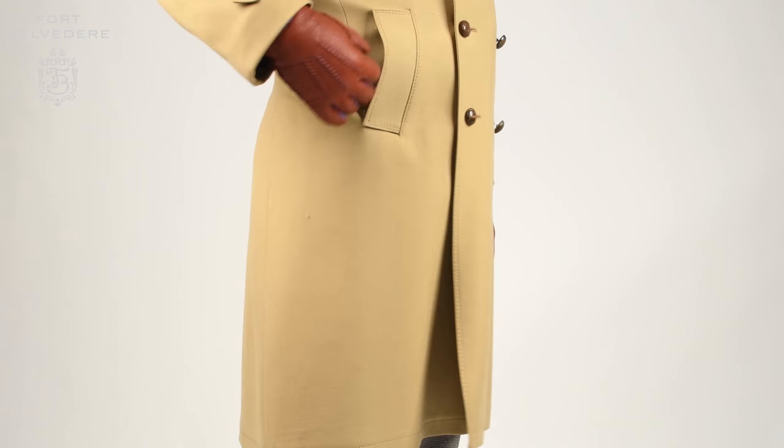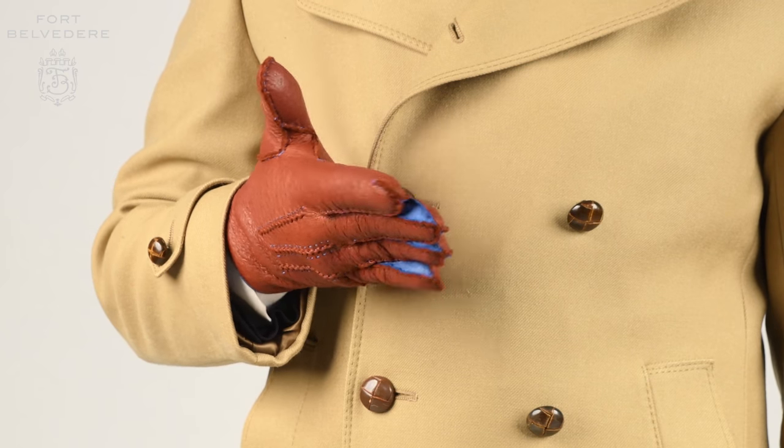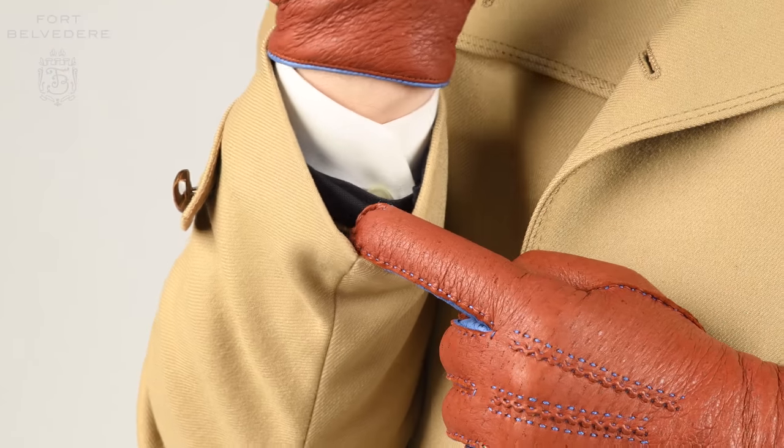You can find lots of brown gloves out there; however, these gloves have contrasting blue leather parts in between the fingers as the piping and for the stitching, and because of that they're truly unique and special.